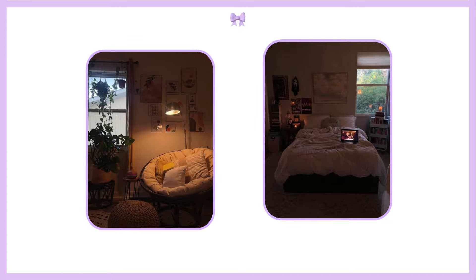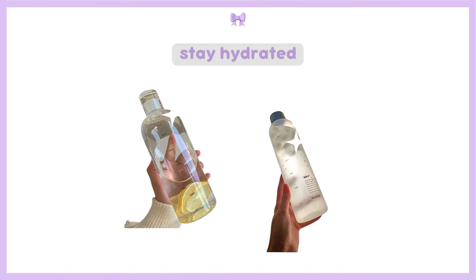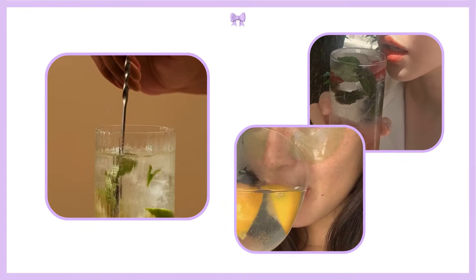Your wind-down routine could be reading a book, listening to calming music, or practicing meditation. Also make sure your sleep environment is as comfortable as possible. Staying hydrated is key, but it doesn't have to be boring. Infuse your water with fruits, herbs, or even a splash of juice to make it more enjoyable and encourage you to drink more throughout the day.